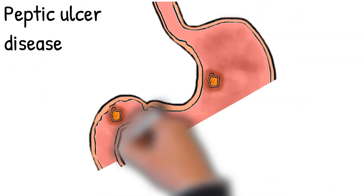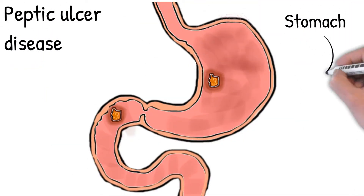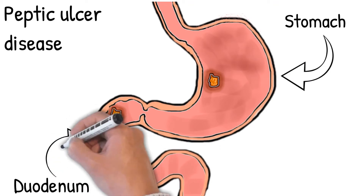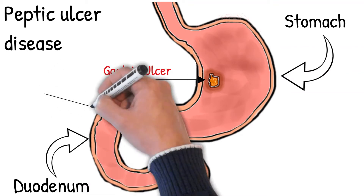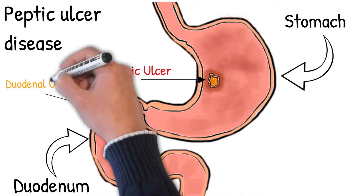Peptic ulcer disease is ulceration present in the stomach and/or duodenum, caused by an imbalance between protective and damaging factors in the mucosa. An ulcer in the stomach is called a gastric ulcer, while one in the first part of the intestines is a duodenal ulcer.